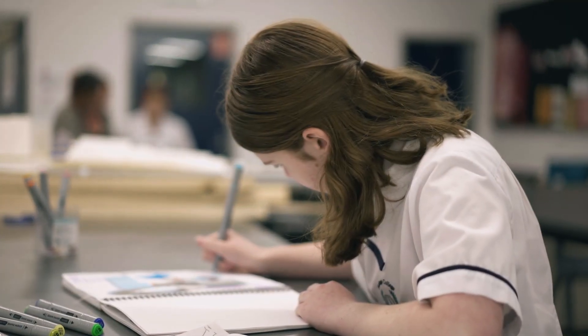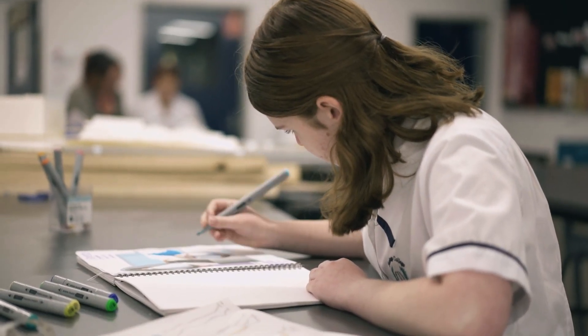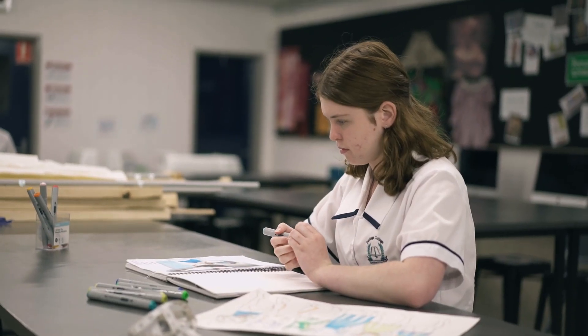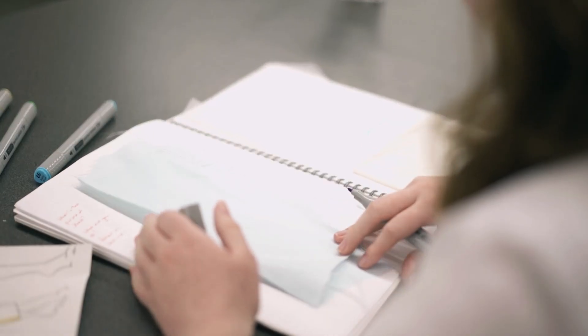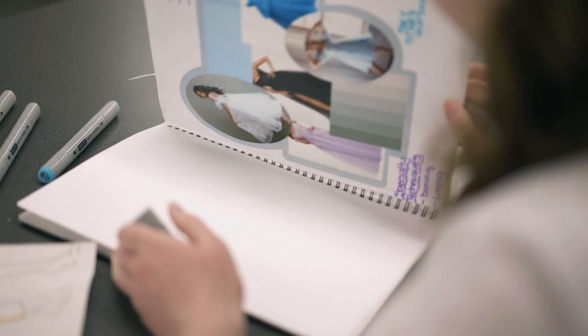My name is Lily and I'm currently studying textiles at Heritage College with Miss Phyllis. This year we were tasked with designing and creating our own fashion line and making one item from the fashion line, which I chose to be my formal dress for the year 10 formal.